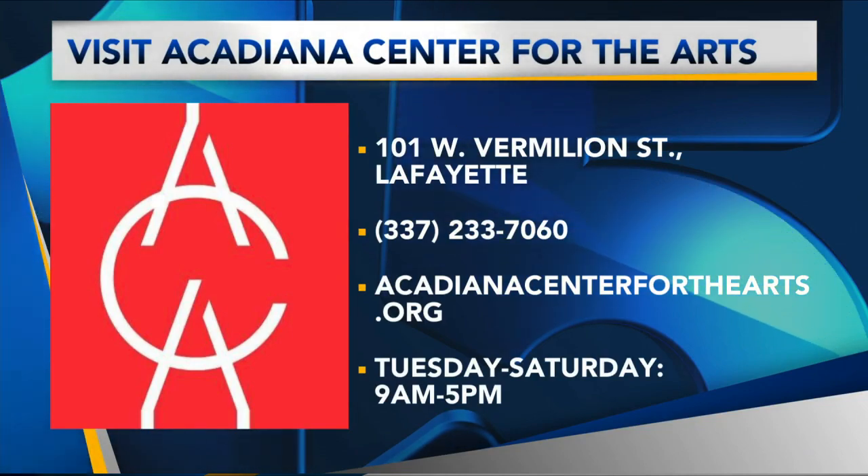Thank you so much for hanging out with us for the culture corner. I love these little inside looks at the ACA. If you at home want to learn more, go to the website and everything you need will be right there. We'll be right back after this.